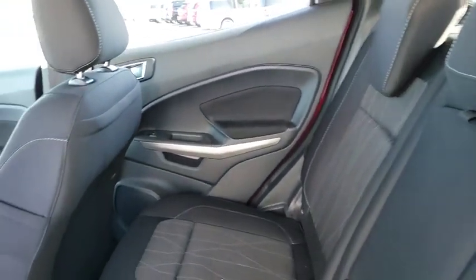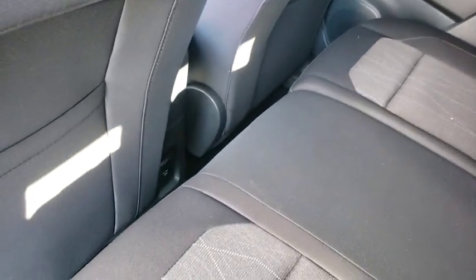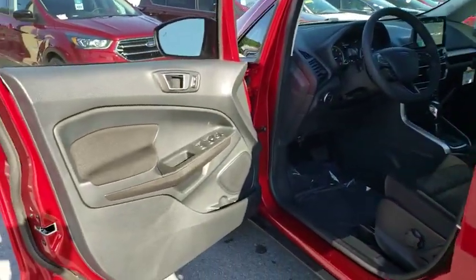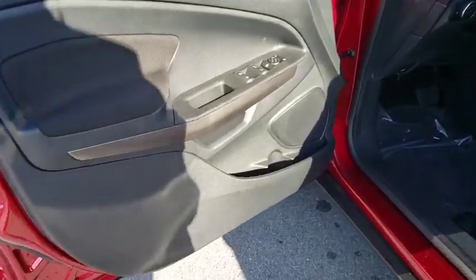Keyless start, cruise control, floor mats, aluminum wheels, four-wheel disc brakes, climate control, rear defrost, front wheel drive, AM FM stereo radio.